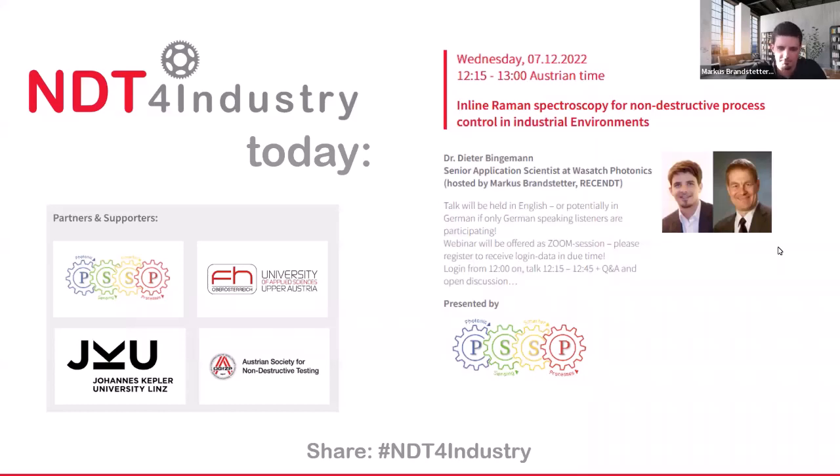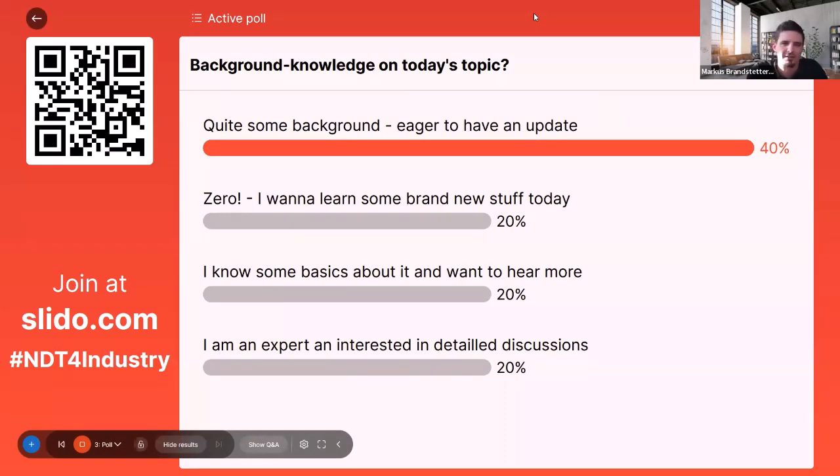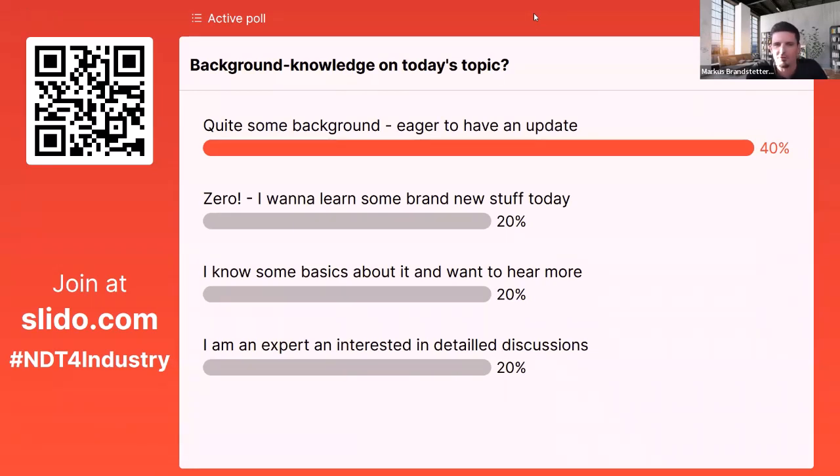We have applied it for several processes and critical challenges already. Unfortunately we cannot talk about all the installations because customers sometimes don't want that spread out. But Mr. Bingaman will have some examples he can talk about, and one we did together is the corrosion analysis, as well as work in development of SERS and Raman spectroscopy substrates. I don't want to steal too much time — looking forward to a very interesting overview presentation on the possibilities with Raman spectroscopy for process analytics.